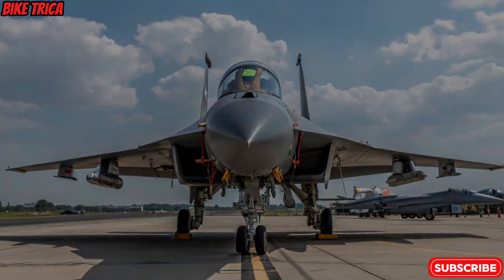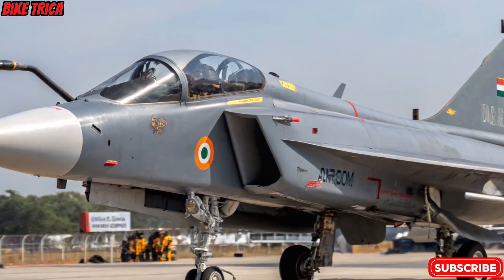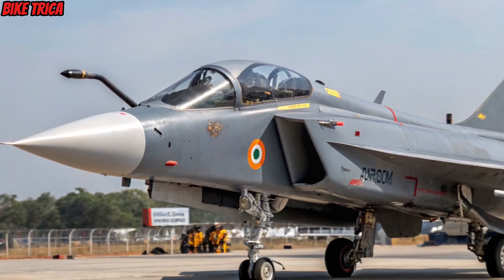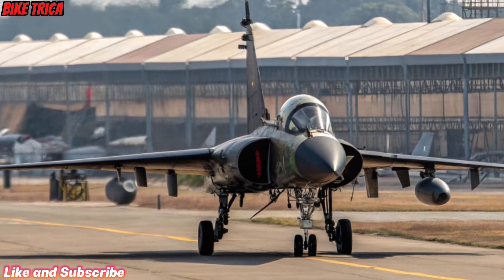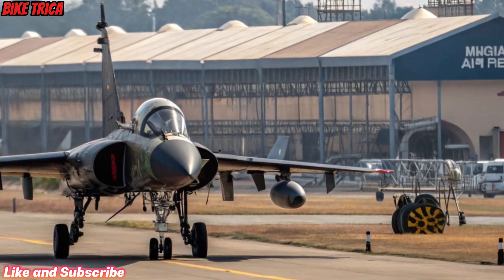Welcome back to Bike Trika. Today, we're stepping into the skies with the new 2026 Tejas MK2, India's next-generation multi-role fighter jet. Designed and developed by Hindustan Aeronautics Limited, this jet represents the future of Indian air power — faster, smarter, and deadlier than ever before.